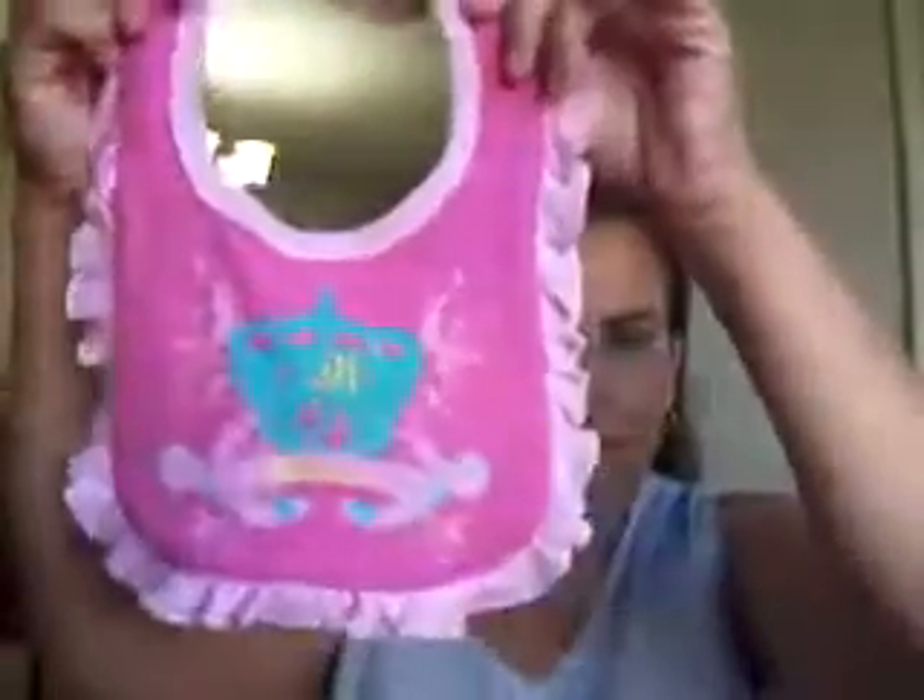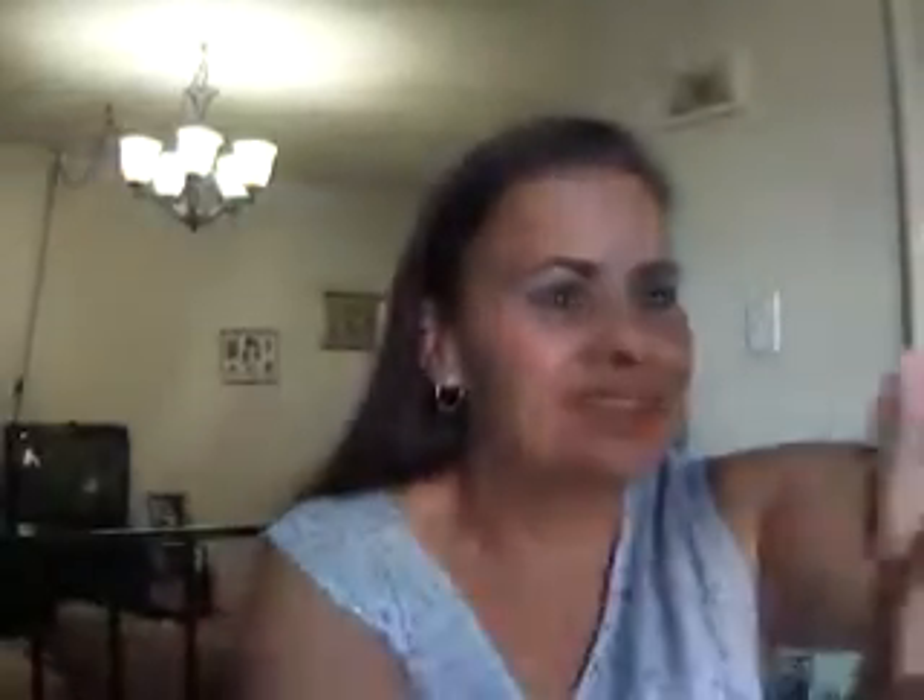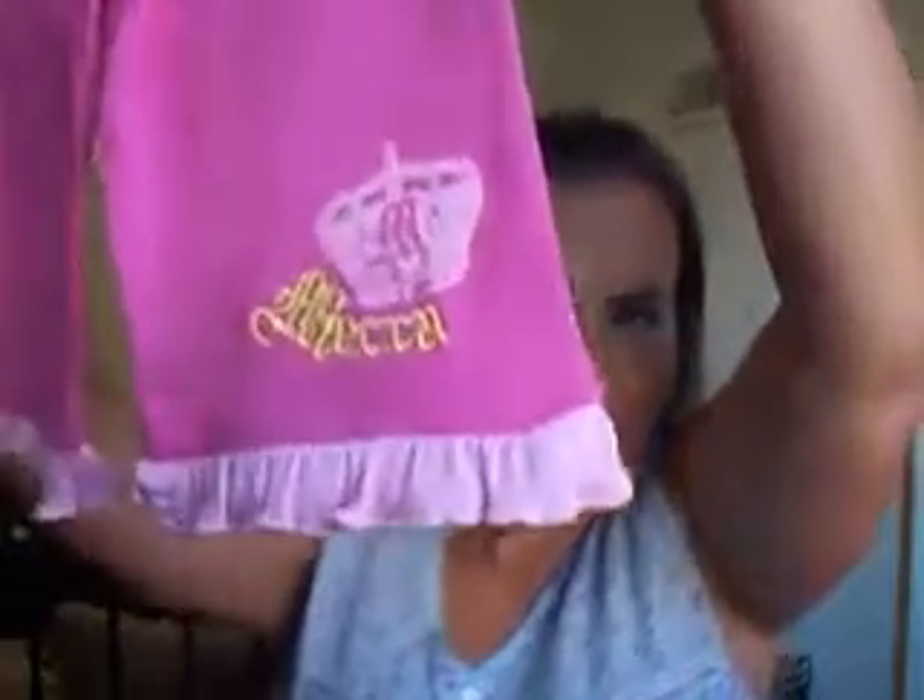We have this outfit — this is a bib and it's Mecca. It's dark pink and light pink, and part of the outfit is this onesie — it's also Mecca. Isn't that adorable? It says 'I'm a little princess.' And this is another part of the outfit: these little pants. Isn't that cute?